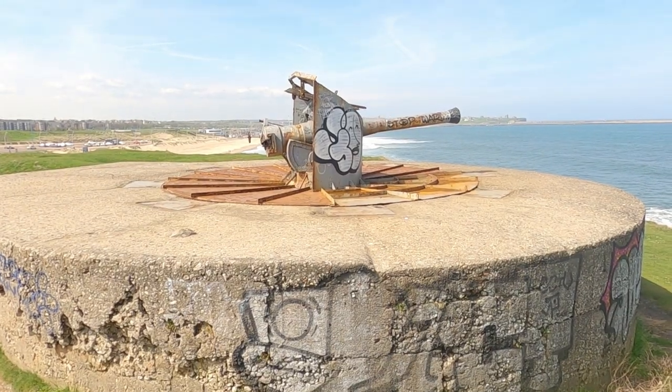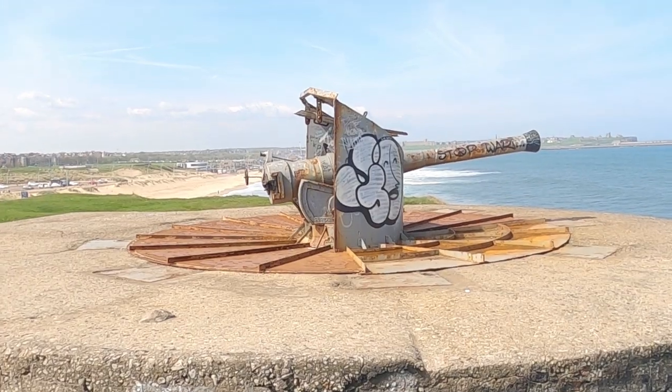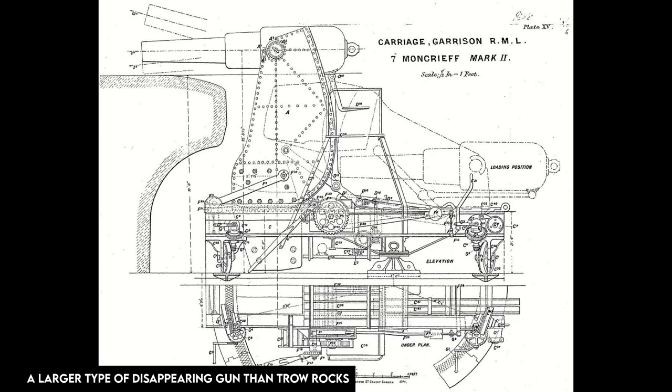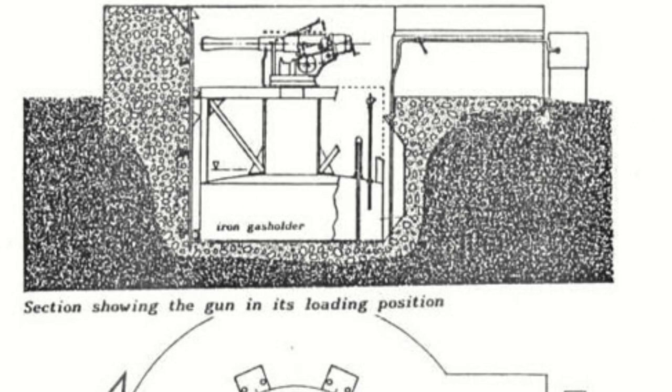The principle behind a disappearing gun was simple yet effective. The gun was mounted on a carriage that rested on a circular platform situated below ground level. In the firing position, the gun and carriage were raised above the parapet by hydraulic or counterweight mechanisms, allowing it to engage targets. Once fired, the recoil caused the gun and carriage to roll backward and return to the lowered position, becoming concealed from view behind the parapet.